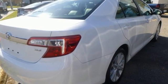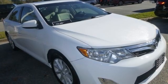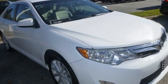Motor Trend highlights the Camry as smooth, comfortable and quiet. Comfortable, convenient, quality — Toyota.